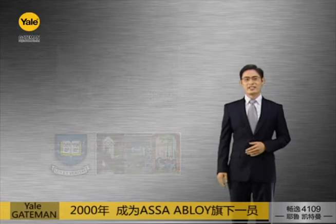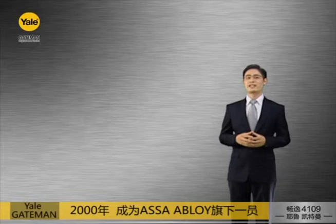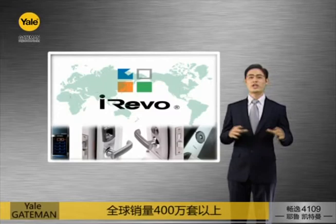In 2000, Yale joined Assa Abloy, the leading locking solution group in the world. Assa Abloy owns more than 150 daughter companies all over the world, and iRevo, one of the leading brands in Asia, with more than a decade of experience in the digital door lock industry, has distributed 4 million digital door locks up to now.